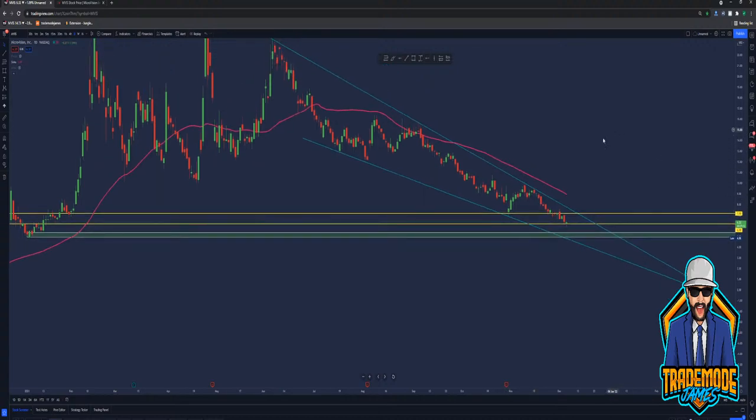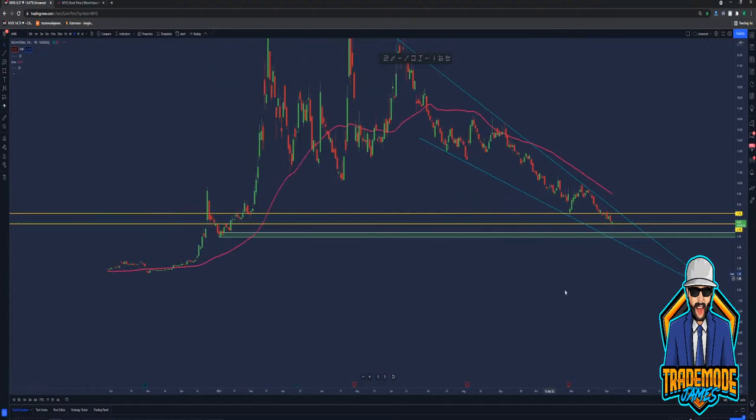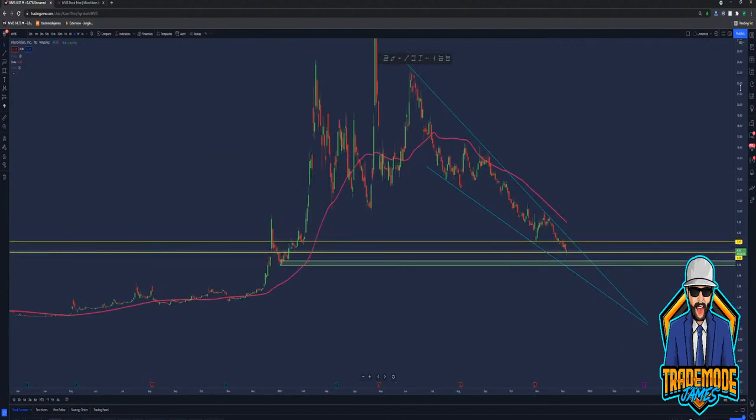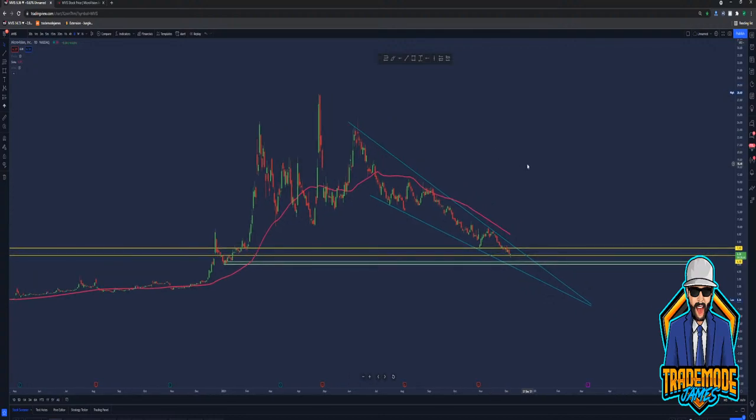Maybe the shorts are just bringing this thing down so they can cover and get out. Roughly 20% of the float is shorted — 18.87% of the float is shorted. The public float is 162.01 million. So we do have quite a bit of shares floating around, but a lot of that's shorted. At what point do they take profit? Are they going to drive this into the ground? I doubt it. The company's not going anywhere. They're expanding, hiring new people, moving offices, accepting shares instead of money.